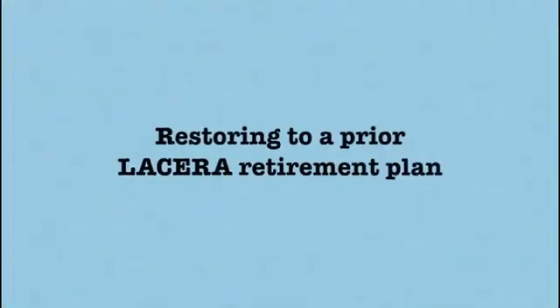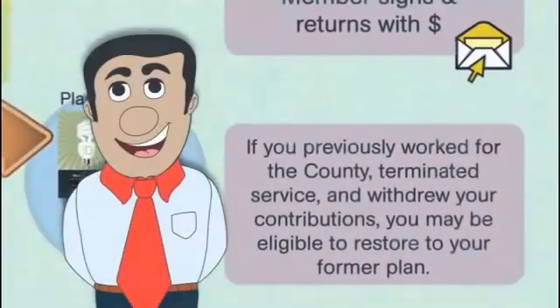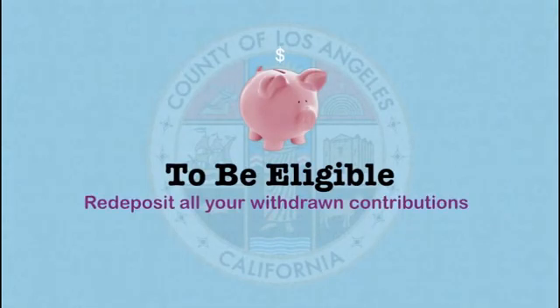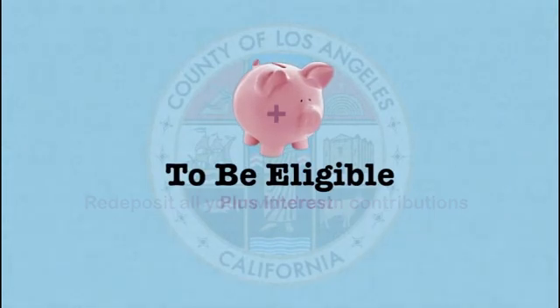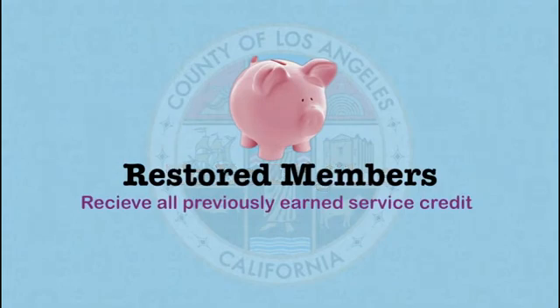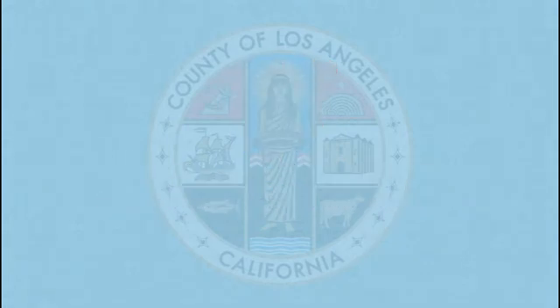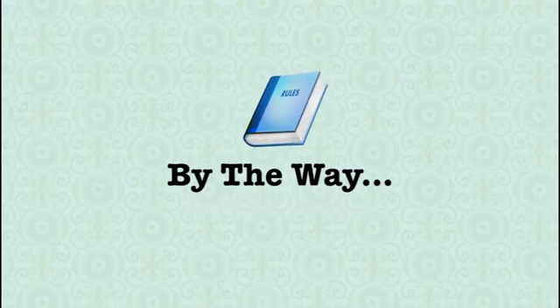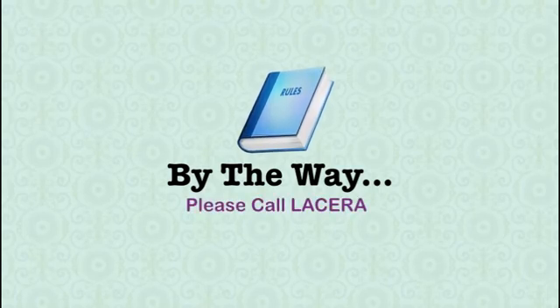If you previously worked for the county, terminated service, and withdrew your contributions, you may be eligible to restore to your former plan. To be eligible, you must re-deposit all your withdrawn contributions along with the interest those contributions would have earned had they been left on deposit with LACERA. Restored members receive all previously earned service credit and continued membership in their prior plan. Different rules apply to returning county retirees — if you're returning to active service from retirement, please call LACERA for more information.